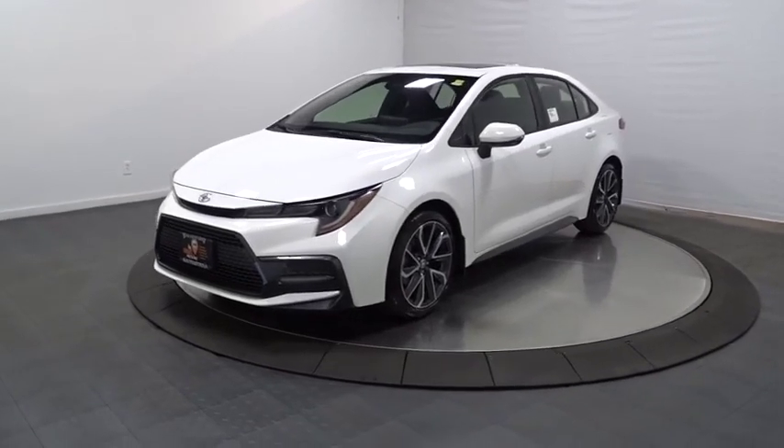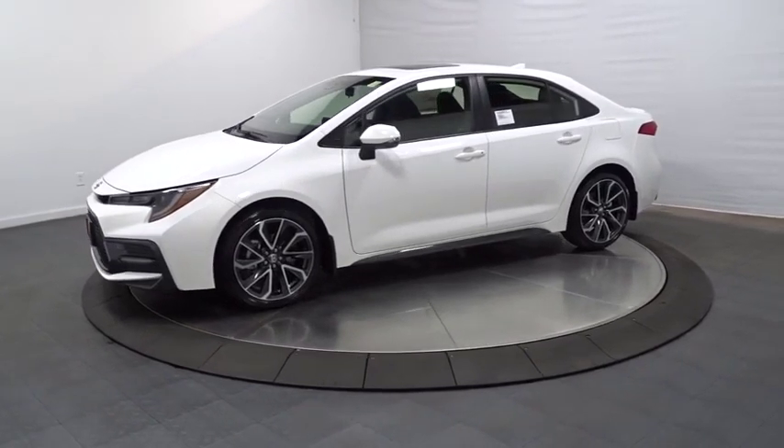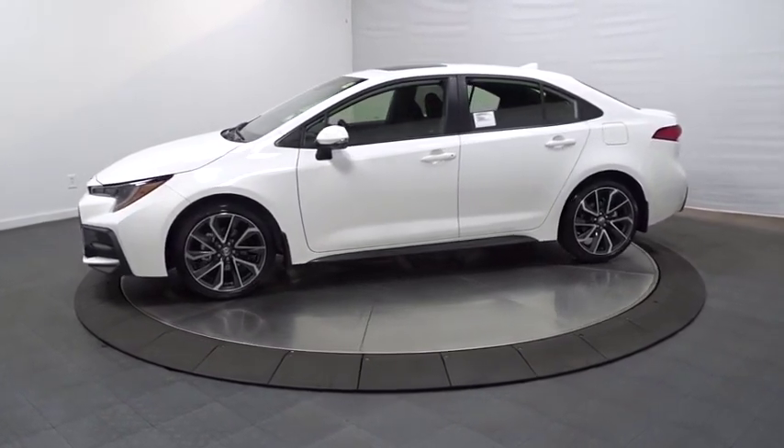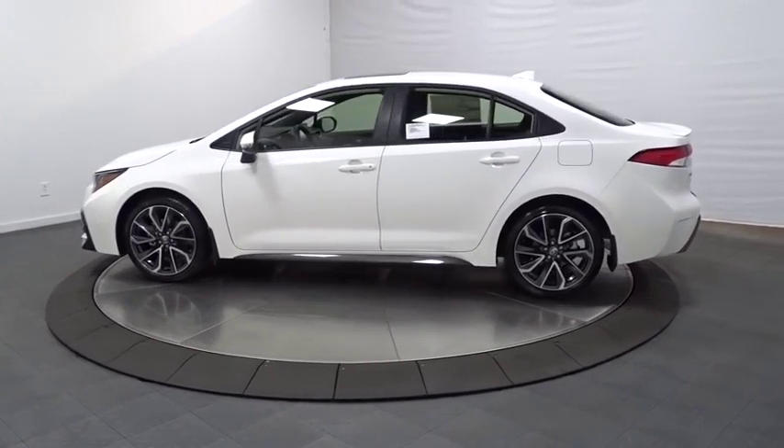The 2020 Toyota Corolla. The Corolla is still a great option for those who want dependability, comfort, and value. This vehicle has less than 100 miles. Come take a test drive today.